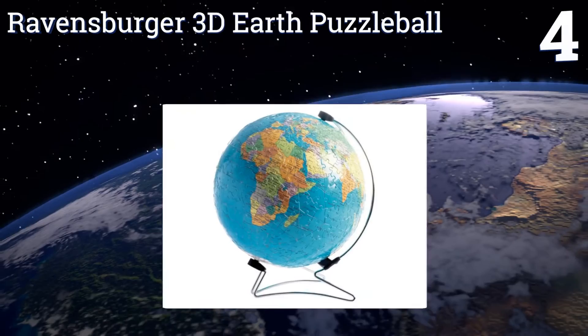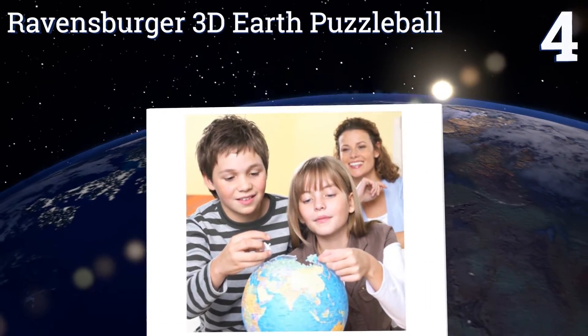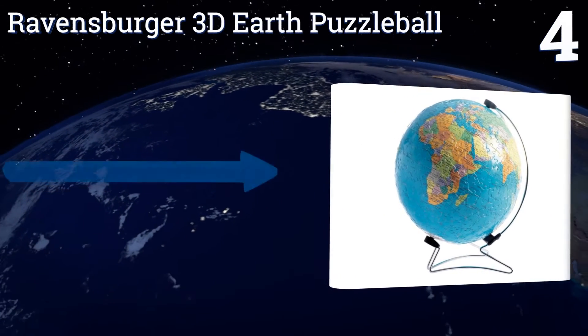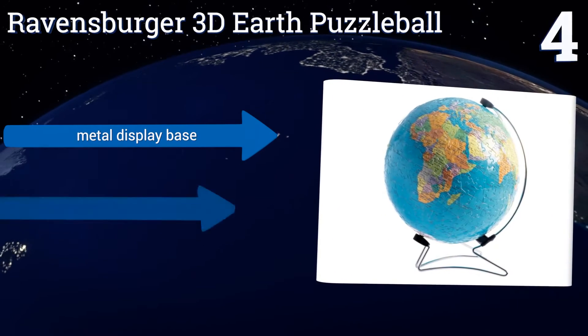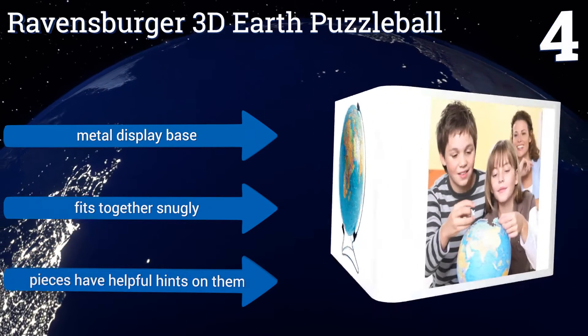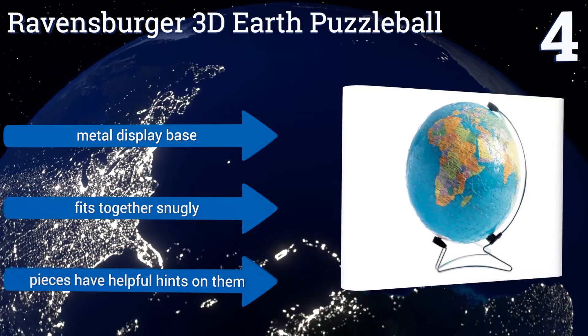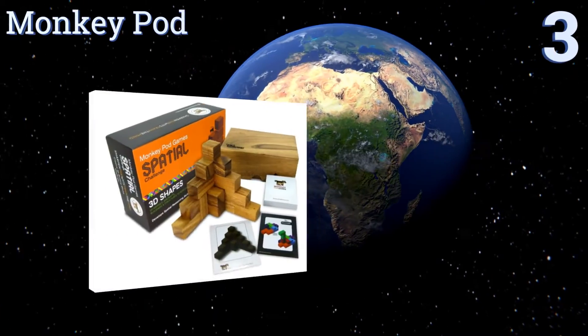At number four, teach your child about world geography while improving their problem-solving skills and teaching them the satisfaction of finishing a job with the Ravensburger 3D Earth Puzzle Ball. Once assembled it creates a solid, smooth rotating globe. It comes with a metal display base, fits together snugly, and the pieces have helpful hints on them.